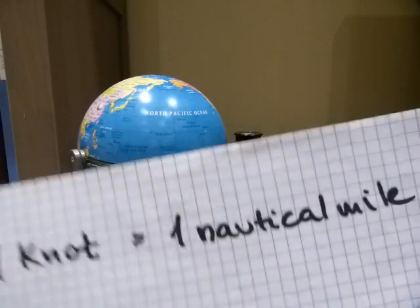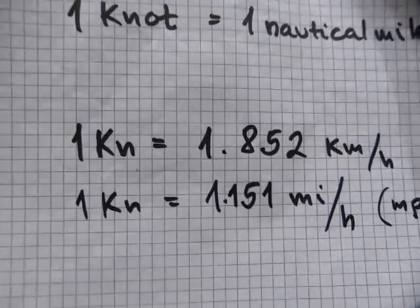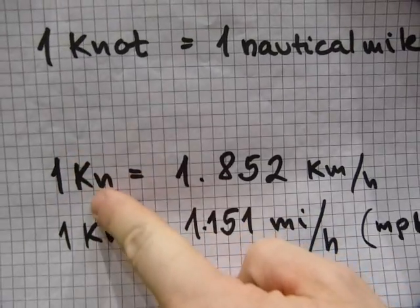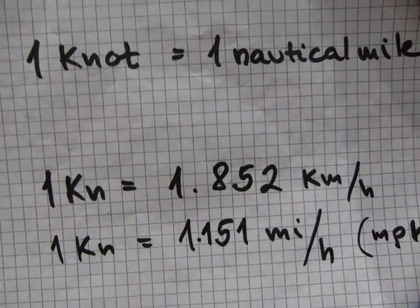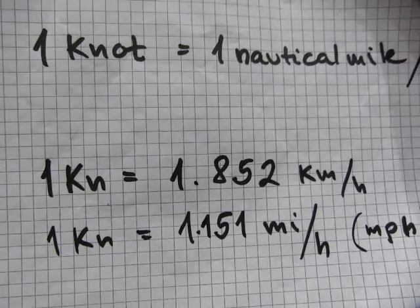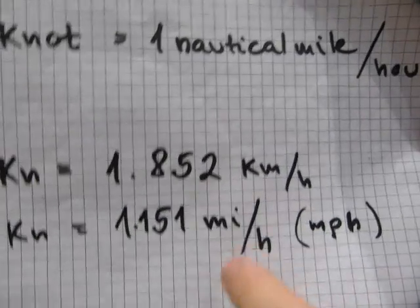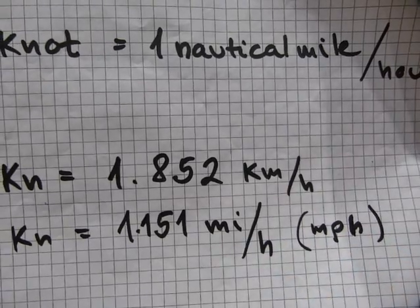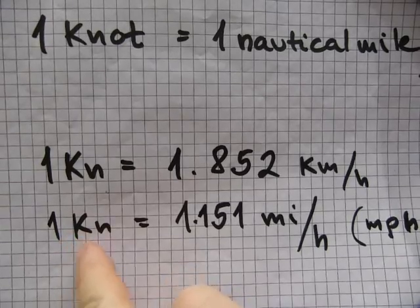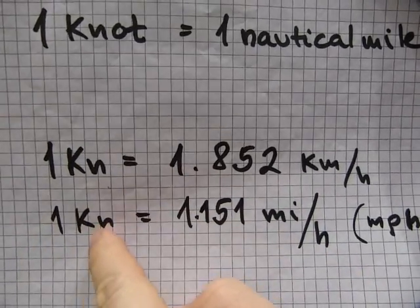Because the nautical mile is different from a land mile, its conversion rate is not the same as mph or miles per hour. One knot is a speed fixed to 1.852 kilometers per hour, or one knot is the same as 1.15 miles per hour. One mph is not the same as one knot because that's based on a mile that's longer.